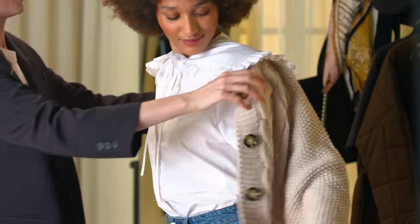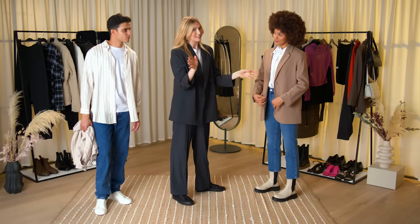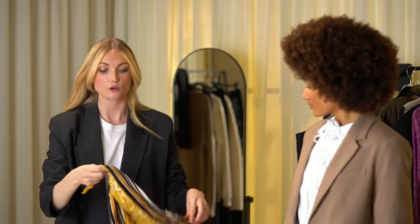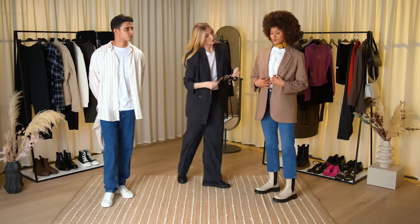Okay so we've done the weekend look. Now we're going to work and guess what — this shirt still works. All we're going to do is switch the cardigan. A statement collar doesn't always need to make a statement. I love it like this — it's a little bit more subtle, hidden underneath a blazer. Maybe we can also add a bit of a neck scarf, which for me is just a super cute look.